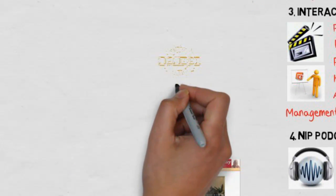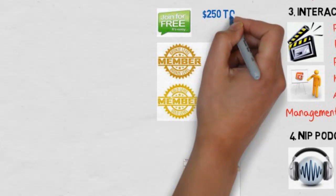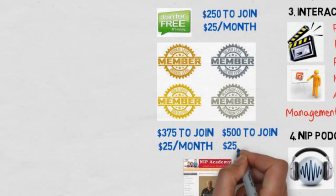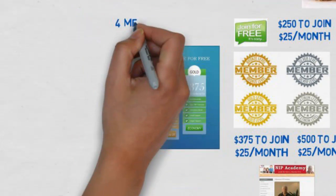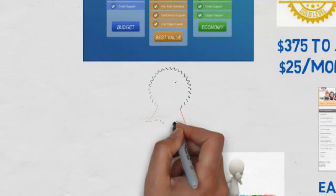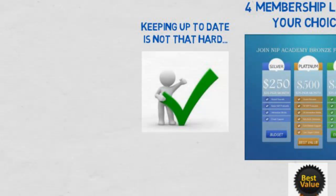The navigation menu is easy to follow — intuitive and very easy once you're in. The four different membership levels start with Bronze, which is free for anyone to join. Silver is $250 to join and $25 per month. Gold is $375 to join, and Platinum is $500 to join, with an ongoing hosting fee of $25 per month regardless of level. The Platinum level undoubtedly represents the best value and is the one we recommend.